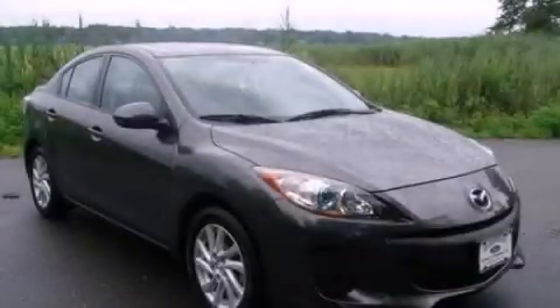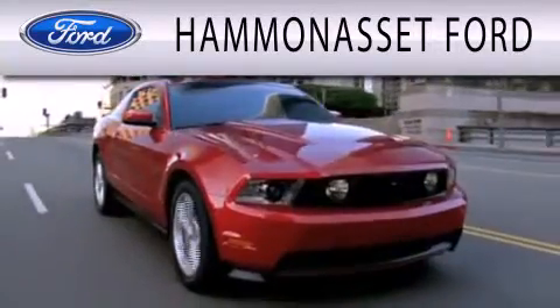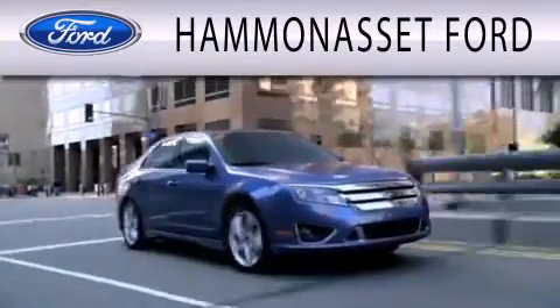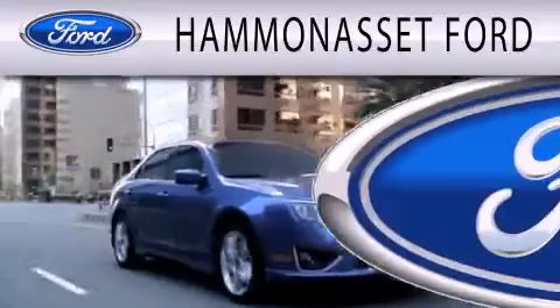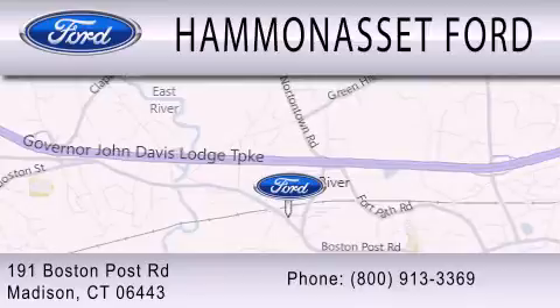Please call today to reserve this vehicle for a test drive. Hammond Asset Forward is dedicated to doing everything possible to ensure that the experience you have selecting your next vehicle is as pleasant as possible. We are located at 191 Boston Post Road in Madison.